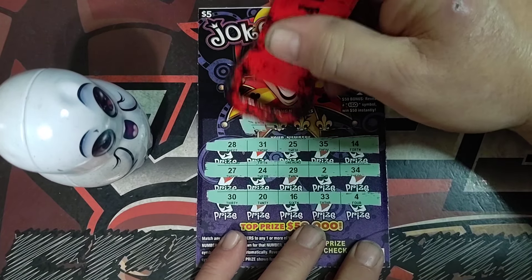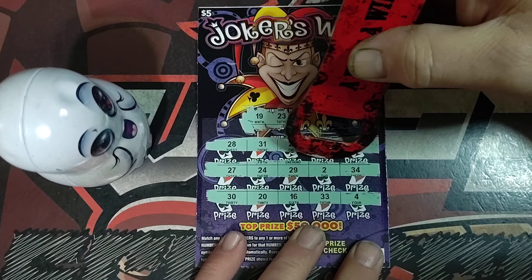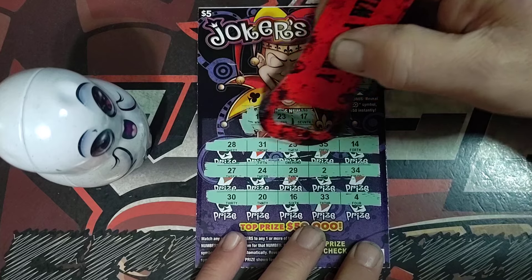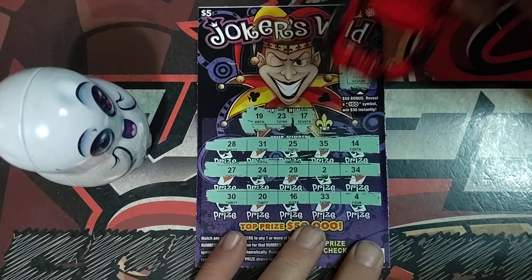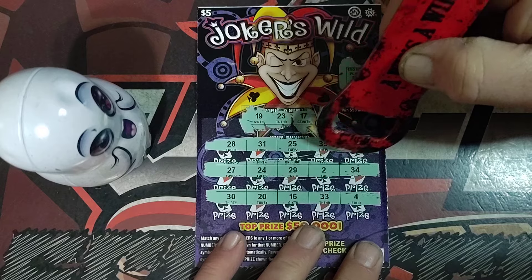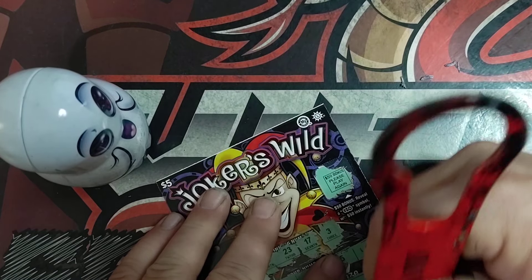Ticket number one: 19, 23, 17. Last one is 19. And 19 again — no match there.